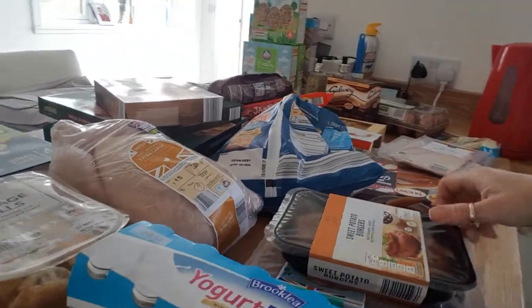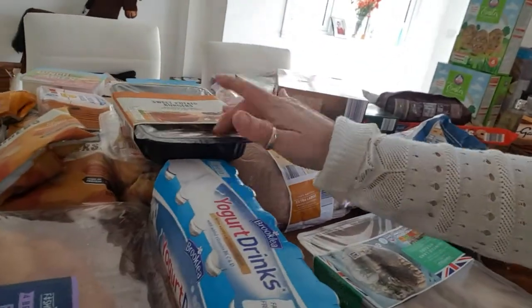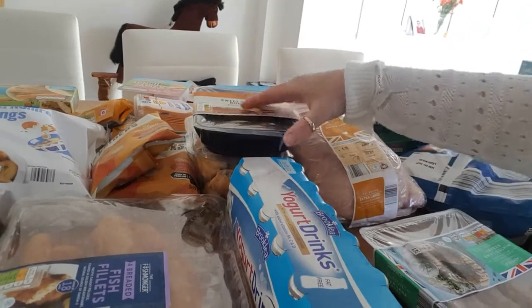Yogurt drinks. Sweet potato burgers — these are for myself and they're actually pretty good. You get two in a pack and I think they're only £1.49.